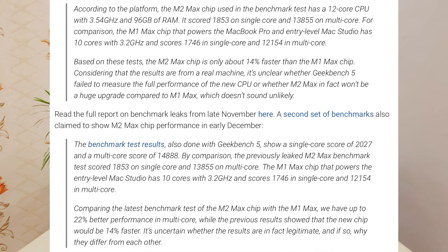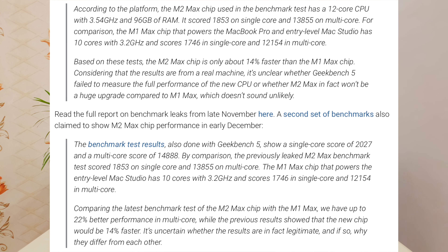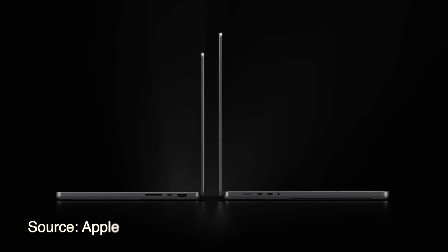The M1 Max has 10 cores clocked at 3.2GHz. In comparison, the M2 Pro and M2 Max are currently faster in testing. Keep in mind these chips are still in the testing phase, so scores may change. A second report shows M2 Max is about 2% faster than M1 Max in CPU. I expect that when launched, the final M2 Pro and M2 Max will be around 25–30% faster than M1 Pro and M1 Max.